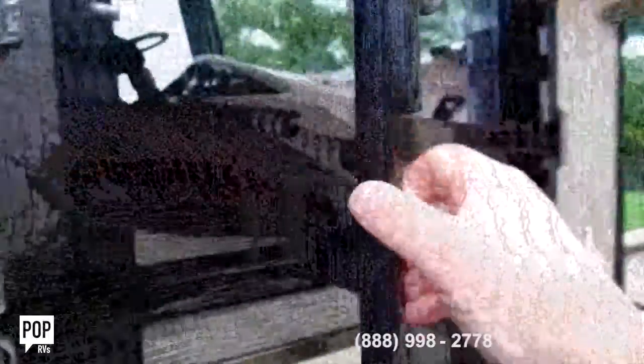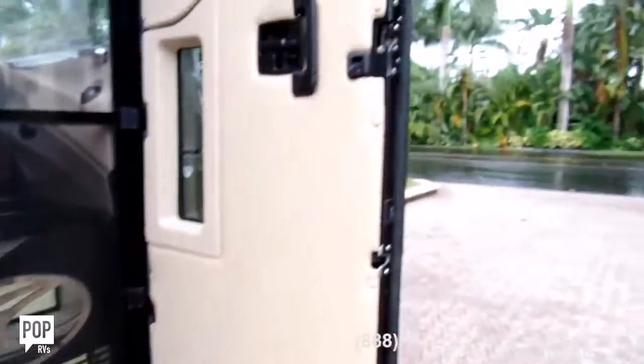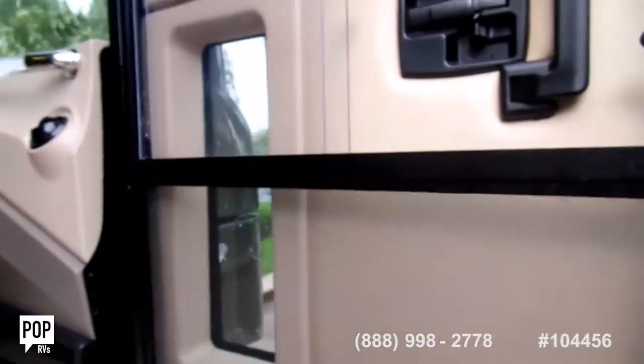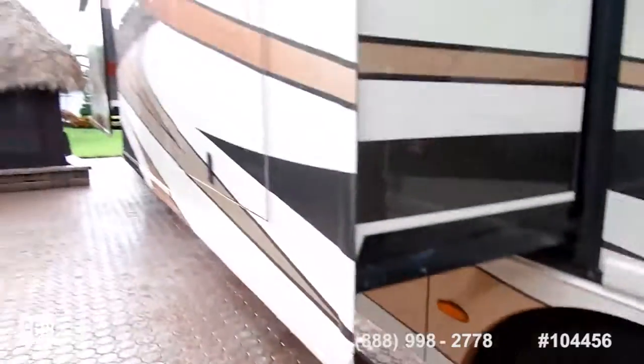Looking at the door inside this coach, you've got a screen door that separates. With the doors together you get your slides out.